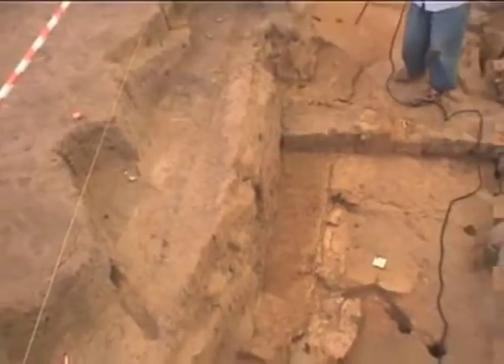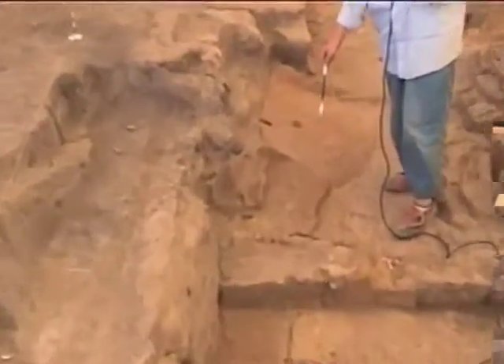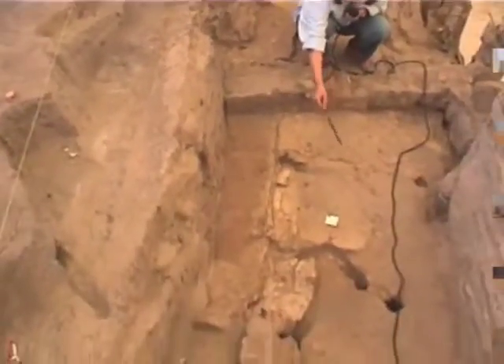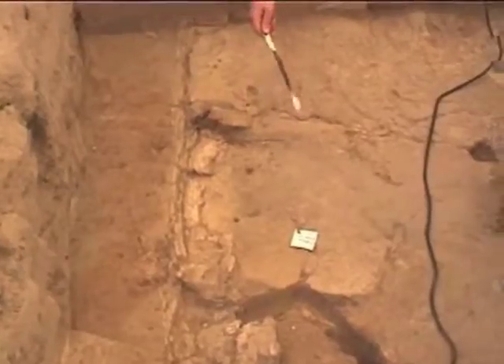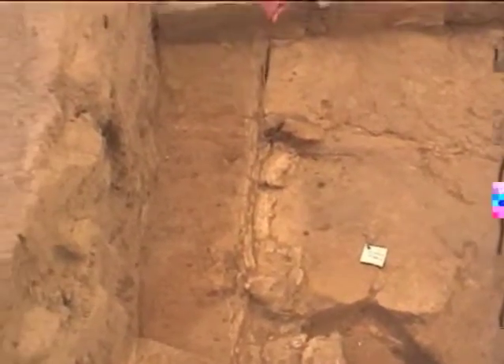These features, such as Feature 171, which is this bin-like feature, were made on that floor. The white feature over here was also made of white clay or plaster on this floor, abutting the West Wall.